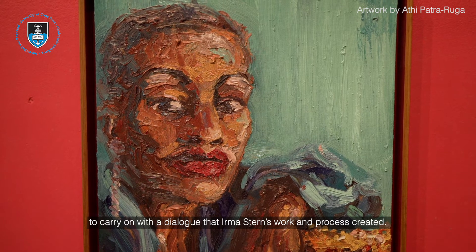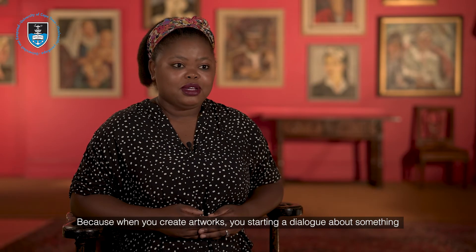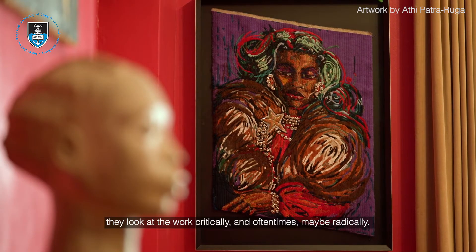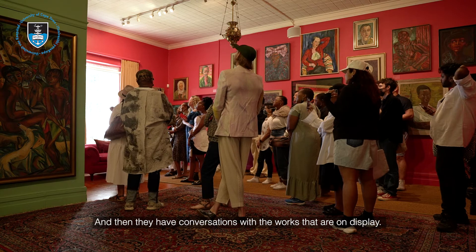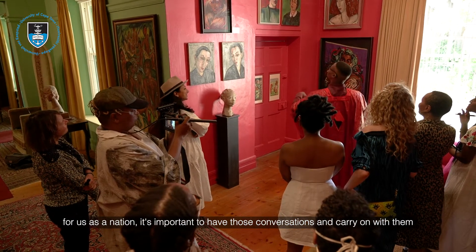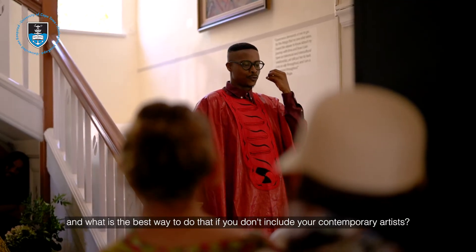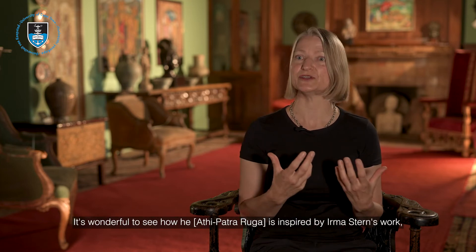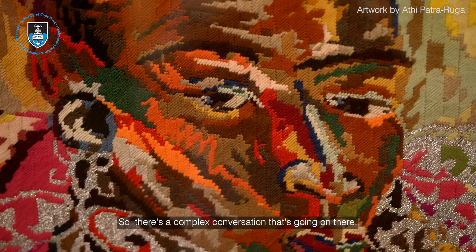When you create artworks you're starting a dialogue about something, and having contemporary artists in the space means they expand on that dialogue — they look at the work critically, and often times radically. They have conversations with the works on display, and for us as a nation it's important to carry on the conversations that Irma Stern started. What better way to do that than to include your contemporary artists? It's wonderful to see how a contemporary artist is inspired by — but also speaks back to — Irma Stern's work. There's a complex conversation going on there.